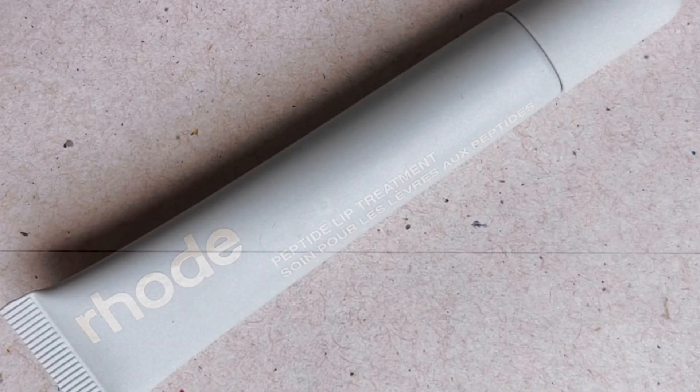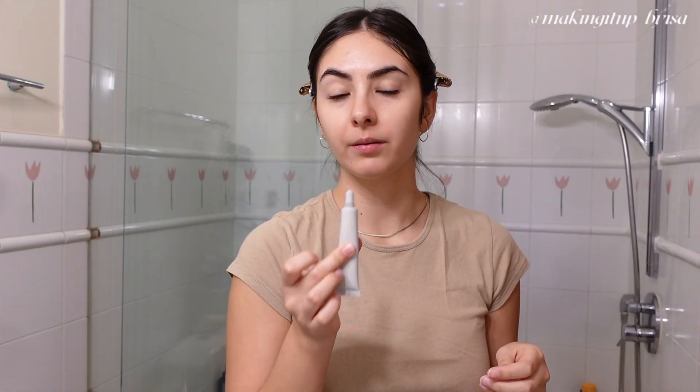While I let that dry, I like to go in with some lip balm. I'm currently using the Rhode Peptide Lip Treatment in salted caramel. I've been raving about this on Instagram, so if you don't follow me, follow me there. My sister bought one for herself and one for me, so she gifted this to me. Eternally grateful for that.